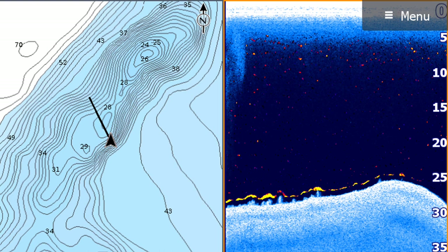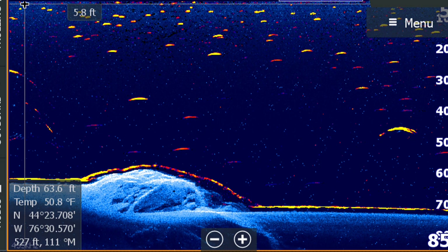This information overlaid together saves you a full screen panel, allowing for more information to be displayed on split screens. This is especially helpful if you have a smaller screen unit like a 7 or 9 inch. If you want to learn more about Fish Reveal, be sure to click the card to check out the full Fish Reveal video or check the link in the description.